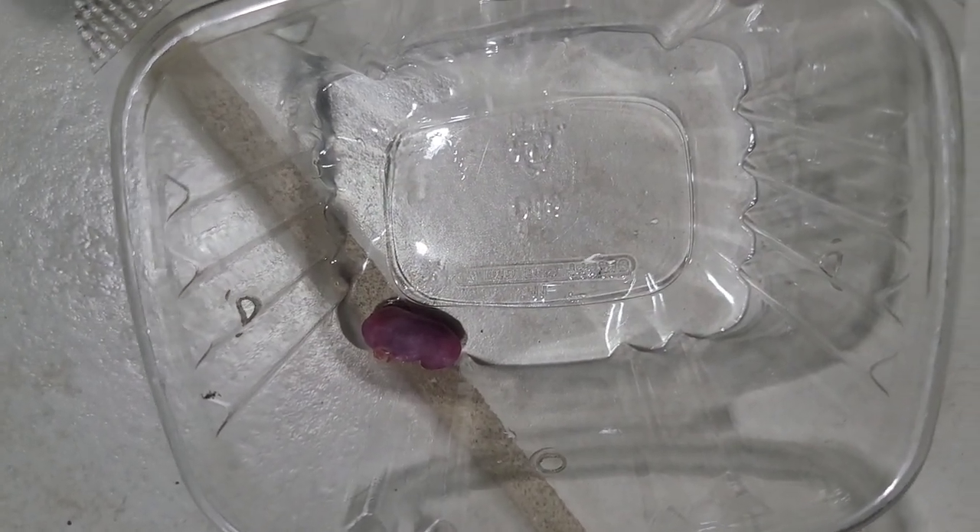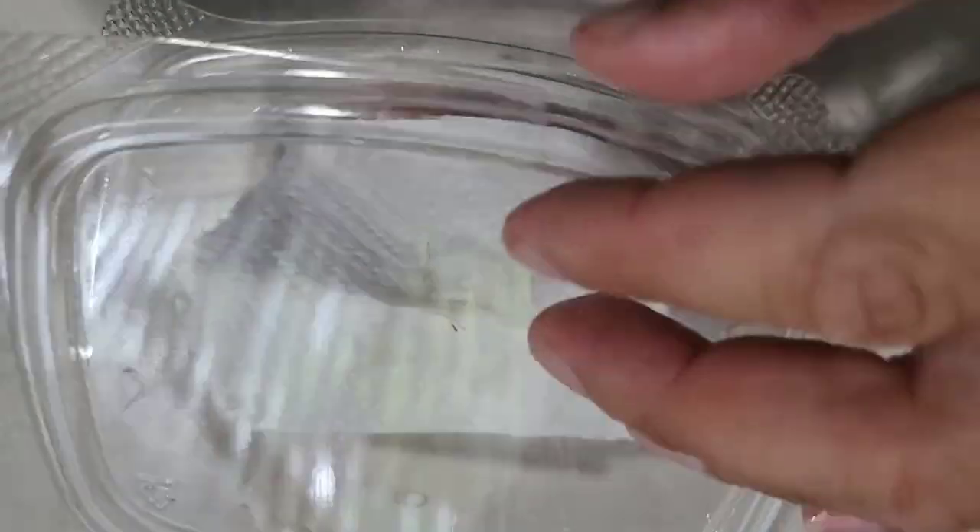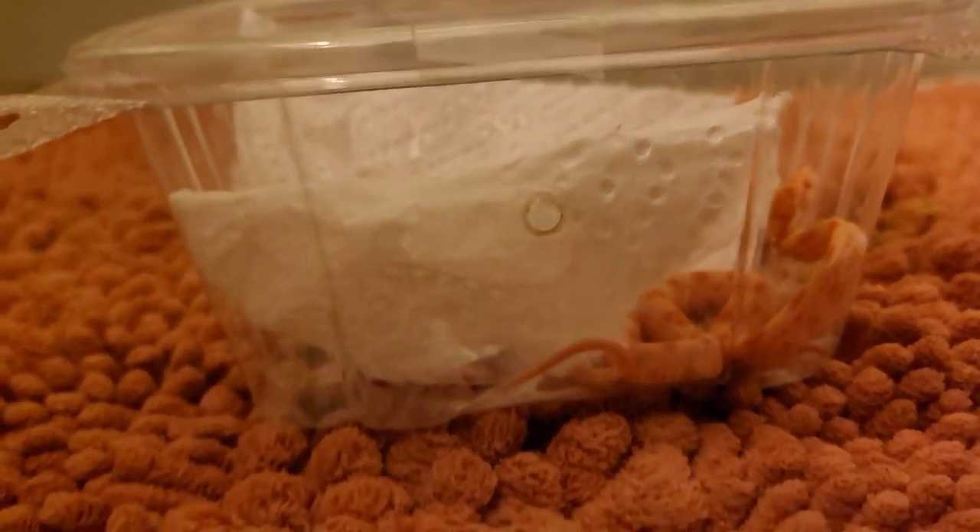Since this one doesn't want to eat, we're going to go to plan B - the deli cup method. Warm pinky on the bottom, put the snake in, cover it with a paper towel, shut the lights for about a half hour. This girl or boy was going crazy, kept trying to jump out, so maybe it's just a little nervous. That's the one that took a while to feed last week as well, so it's probably going to take a little bit longer to get going. In the meantime, let's go feed the other snakes that just shed.